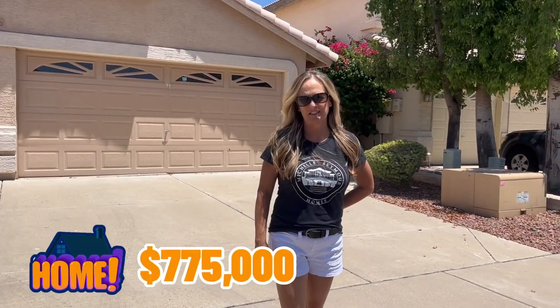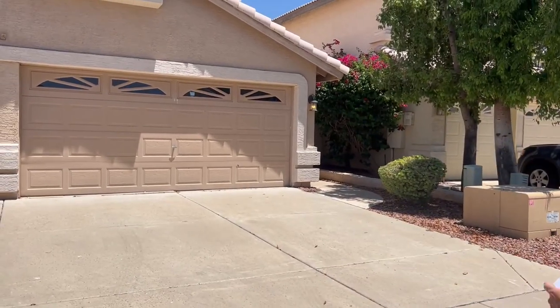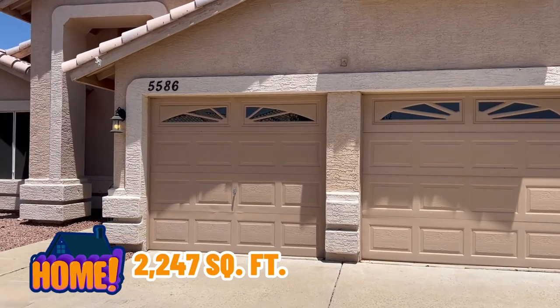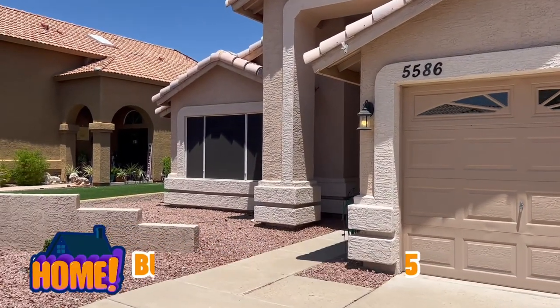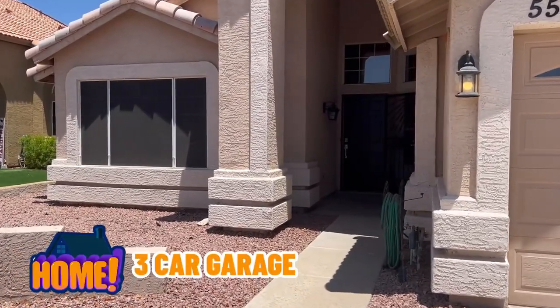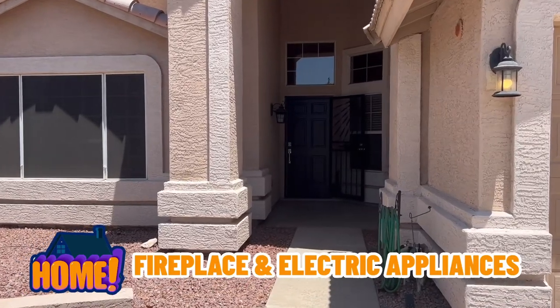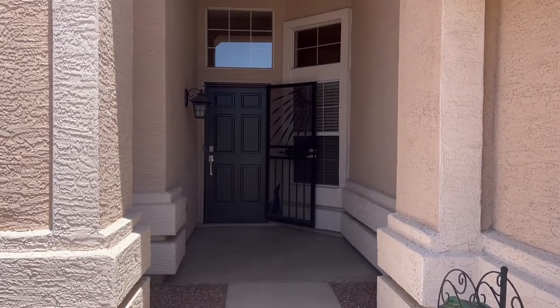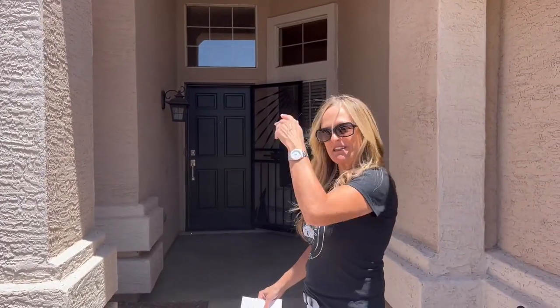Home number one is listed at $775,000. It's a four-bedroom, two-bath, 2,247 square feet, built by Lennar in 1995, on a 6,700 square foot lot. It has a three-car garage, fireplace, electric appliances, was remodeled in 2018, and has a brand new AC from 2020. Let's go inside and take a look.